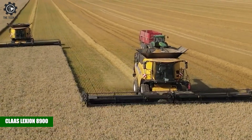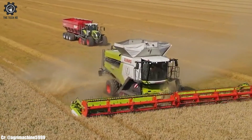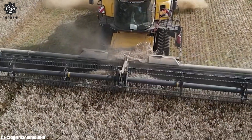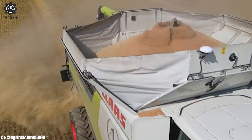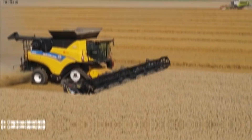The CLAAS Lexion 8900 stands as a pinnacle of advanced combine harvester technology in modern agriculture. Manufactured by CLAAS, a leading agricultural machinery company, the Lexion 8900 is designed to redefine efficiency and productivity.